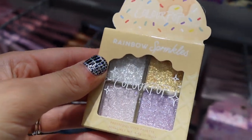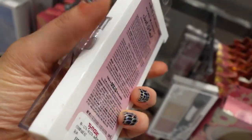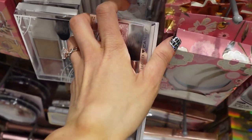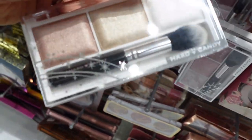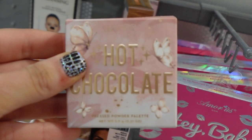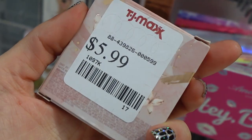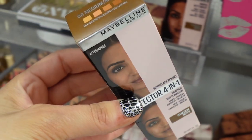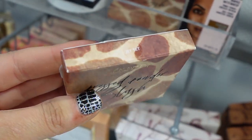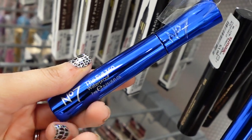L'Oreal Paradise Tint Skin Tint. Hard Candy Three Piece Little Highlighter Sets. ColourPop Hot Chocolate Pressed Powder Palette for $5.99. The 4-in-1 Perfector from Maybelline. ColourPop Pressed Powder Blush. I've been finding No. 7 mascaras recently as well.